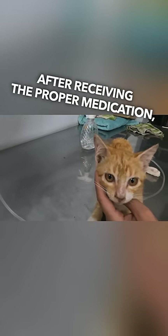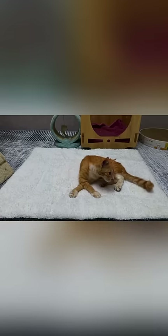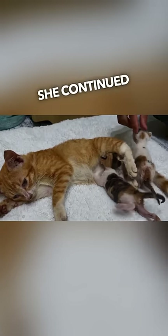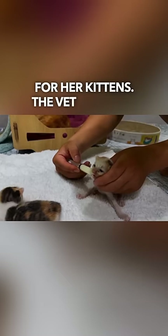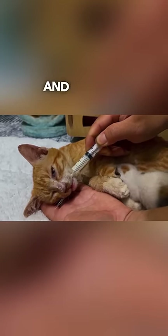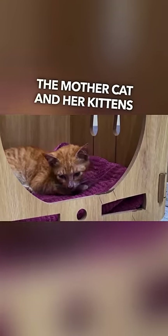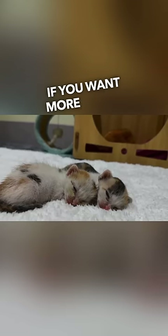After receiving the proper medication, the mother cat's condition gradually improved, allowing her to move more comfortably. Despite her weakened state, she continued to provide care for her kittens. The vet provided them with nourishing food and water to help them regain their strength. The rescue team and the vet's care played a crucial role in restoring the mother cat and her kittens to a healthier state.